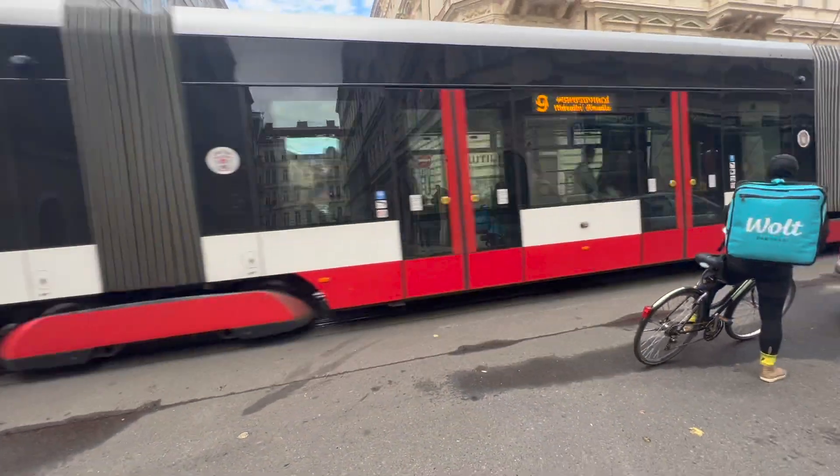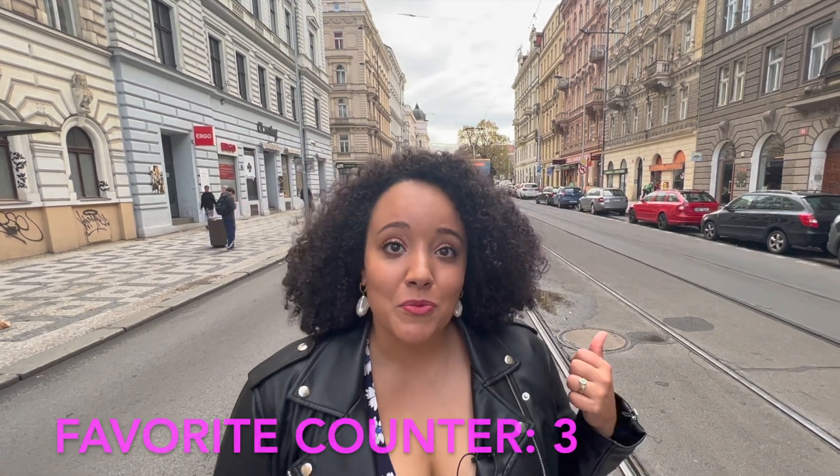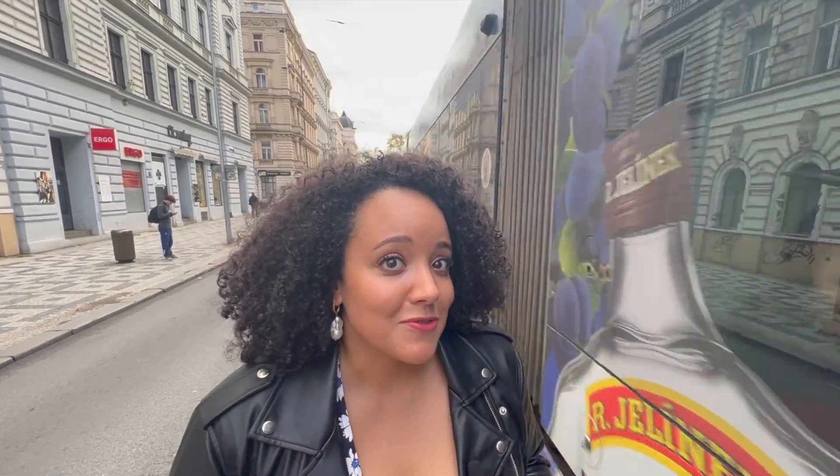Let's head out of the Old Town Square and grab a bite to eat across town. Here comes my favorite mode of transportation: the trams. I haven't driven a car in about six years, which is amazing.